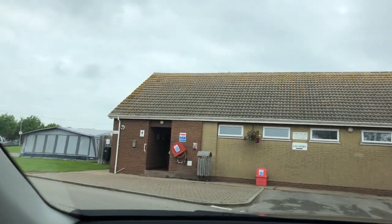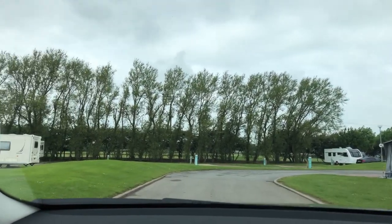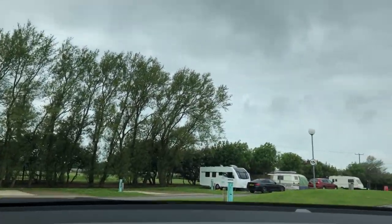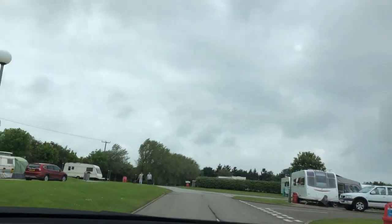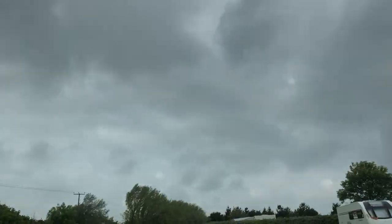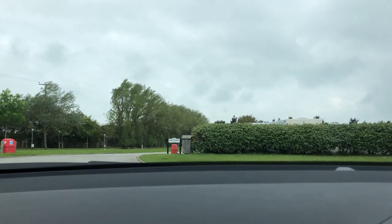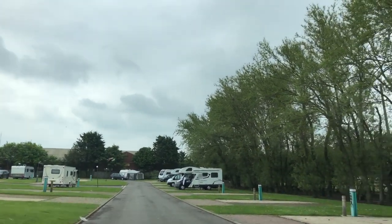I think you've come one way, you shouldn't have gone round there. I've taken the wrong road. This is our pitch, number 11.